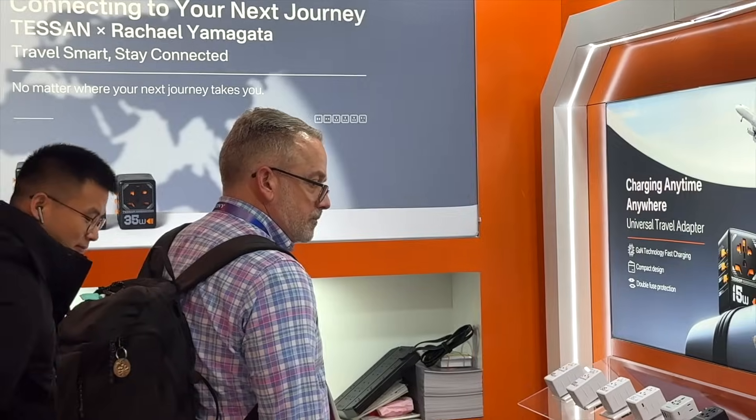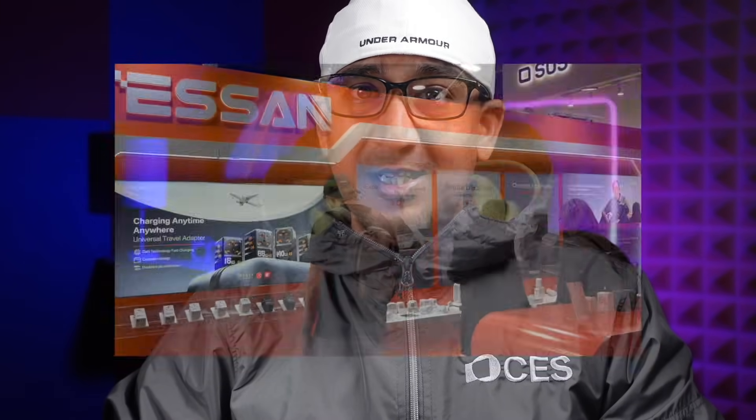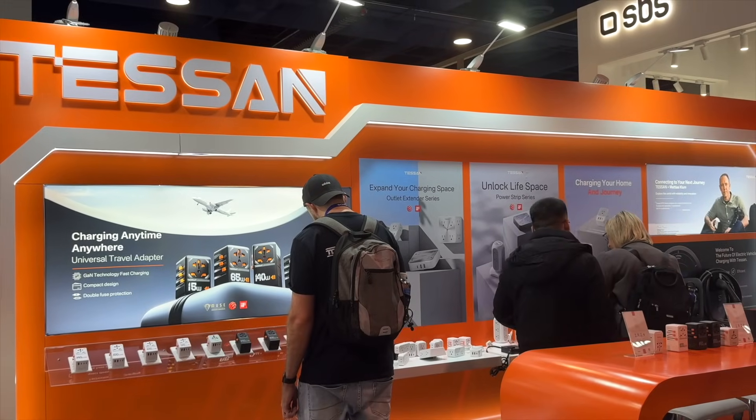Tessan is also hosting a giveaway. Comment below and share which Tessan product you like the most and why — I will choose a winner based on the best response. No spamming though, or you will miss your chance.